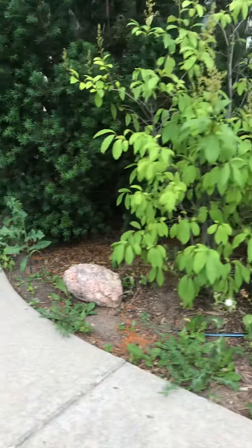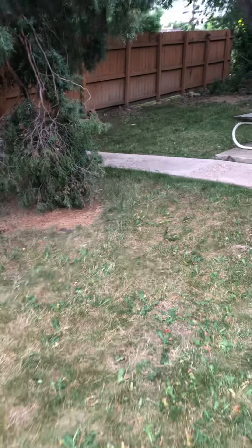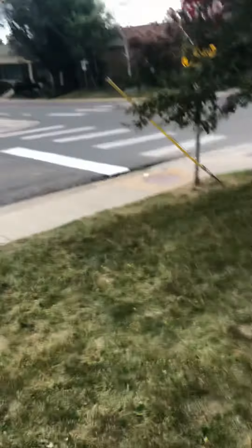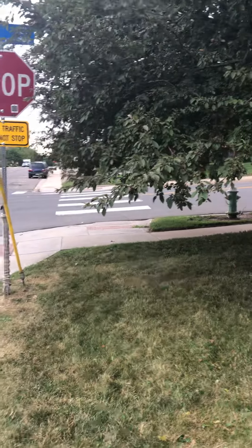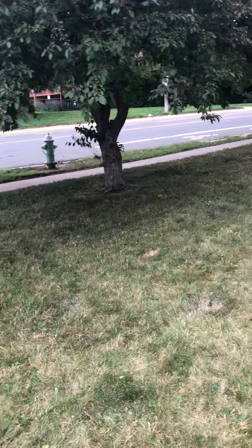I'd like someone to come through and weed whack all of this because we can get into their storage units and cut back the stuff that's going through the fence with a hedge trimmer — that should be no problem. Then just rake it up in that narrow area, and a quick rake in here would be good too.